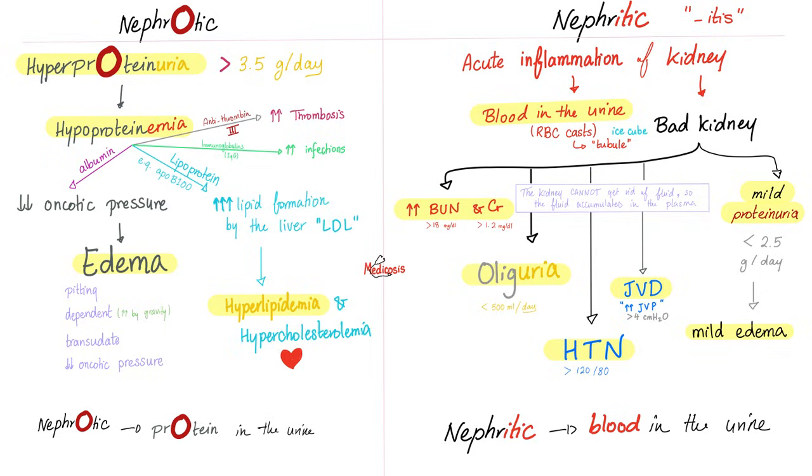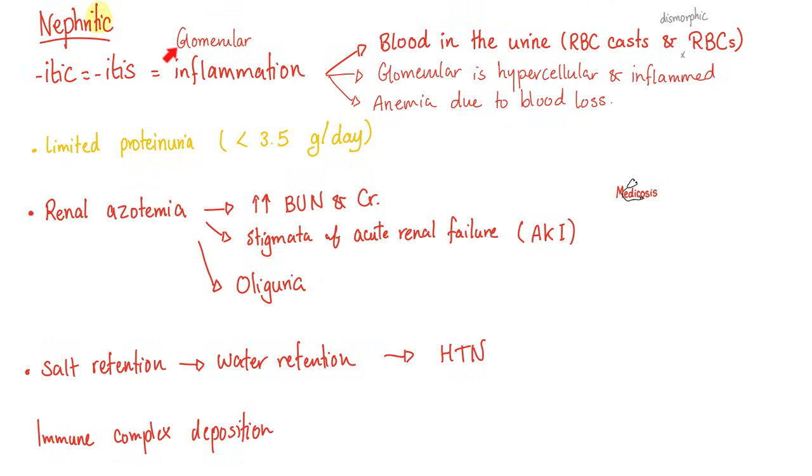Nephritic comes from 'itis' — to inflame. When your glomeruli are inflamed, they bleed. Nephritic syndrome has seven features. The most important two are hematuria and hypertension. The seven features are: hypertension, hematuria, jugular venous distension, oliguria, mild edema, proteinuria, and elevated BUN and creatinine — which is azotemia. There is real blood in the urine with red blood cell casts and dysmorphic red blood cells — not a pigment, not hemoglobin, not myoglobin. Your glomeruli are proliferating, hypercellular, and inflamed. If you lose lots of blood, you can get anemia. Proteinuria is present but not as severe as in nephrotic syndrome. Renal azotemia is common.